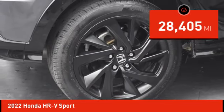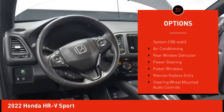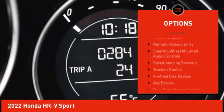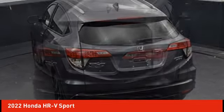Here are some of this vehicle's great options: alloy wheels, rear spoiler, brake assist, remote keyless entry, fog lights, four-wheel disc brakes, speed control, front wheel independent suspension, electronic stability control, and traction control. This vehicle offers reliability and good looks at a great price, so come in and take a test drive today.